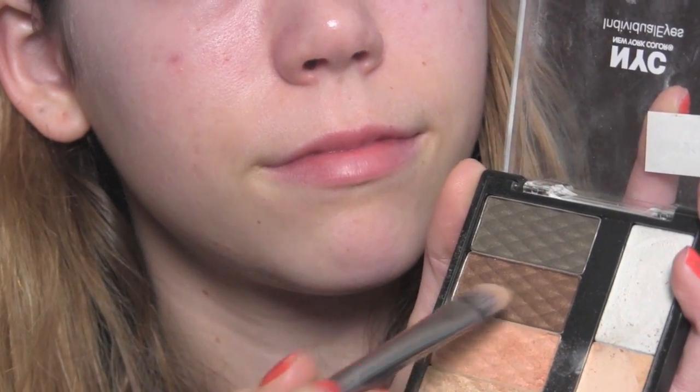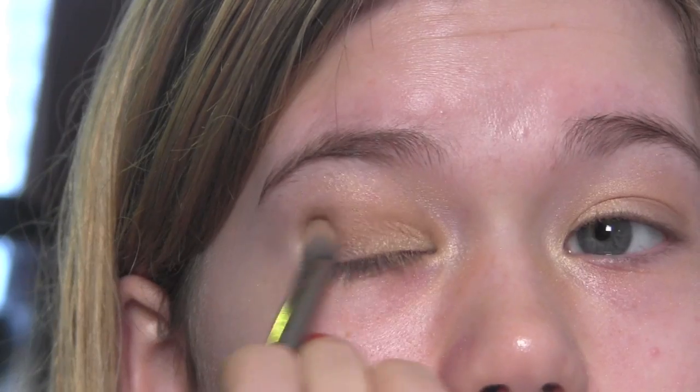Next, from the same palette, I'm just going to take that dark brown shadow and apply it to the upper lash line, focusing it in the outer corner as well — not into the crease or anything like that. We're trying to stay pretty natural looking here, but I'm just going to blend that all out so it's not too harsh.